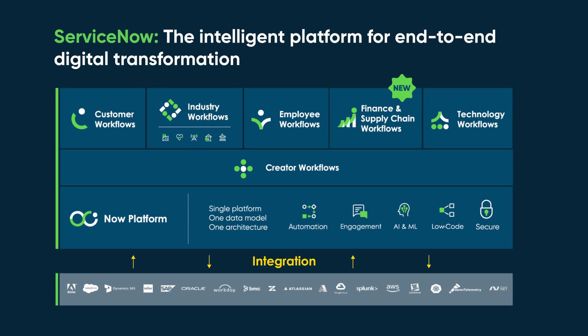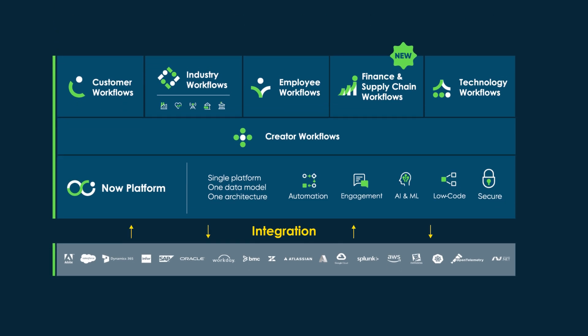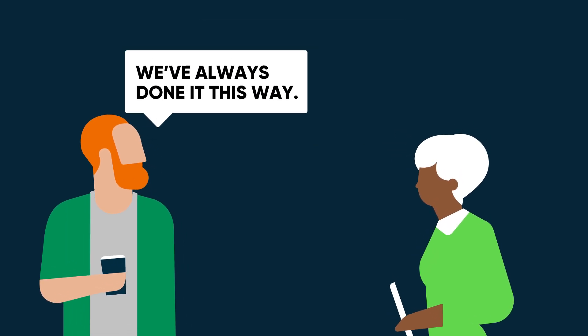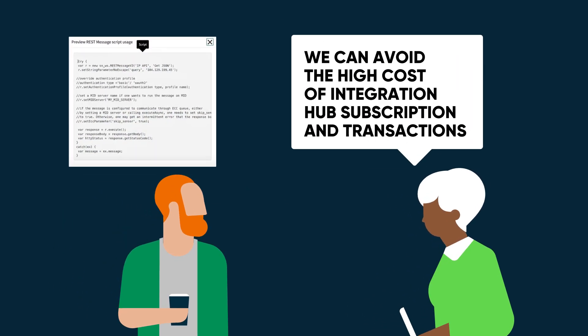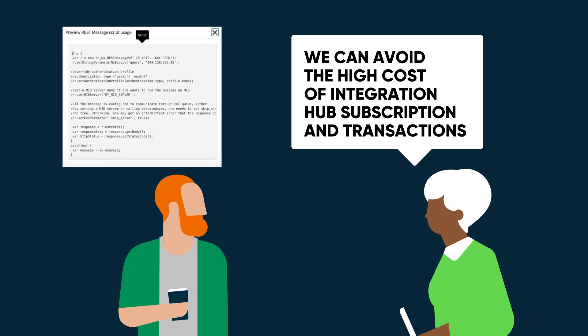Integrations to external systems are a critical part of every ServiceNow workflow. Many customers are still scripting integrations because it's always been a core capability of the platform, or they have a partner that does it for them. So they've always done it this way, and because of a perceived high cost of an Integration Hub subscription and transactions, scripting is seen as a way to avoid these costs.